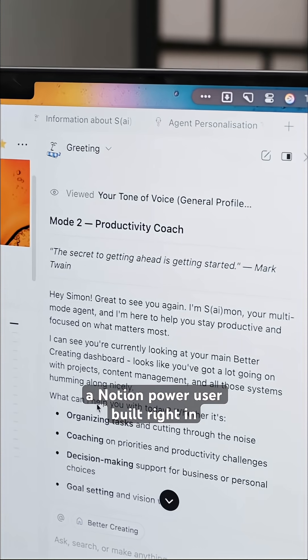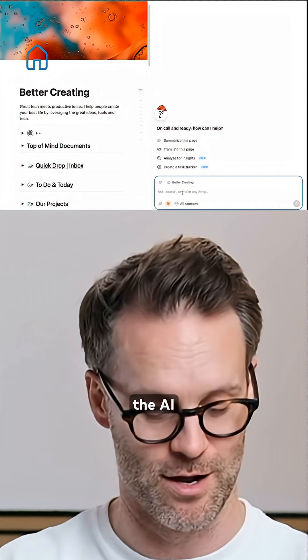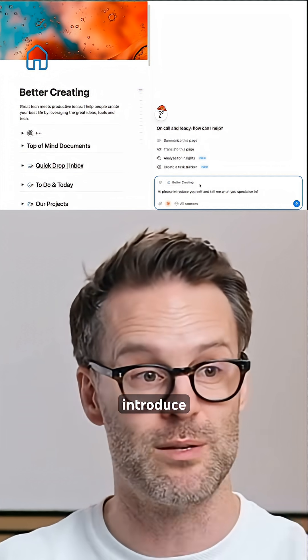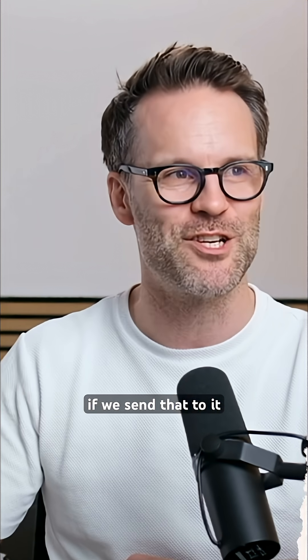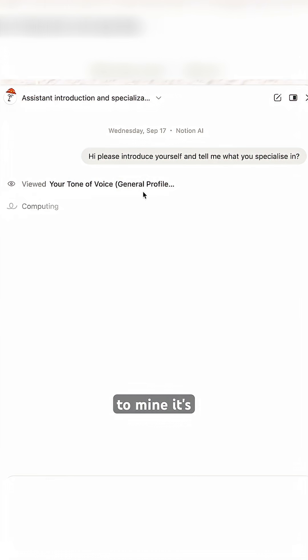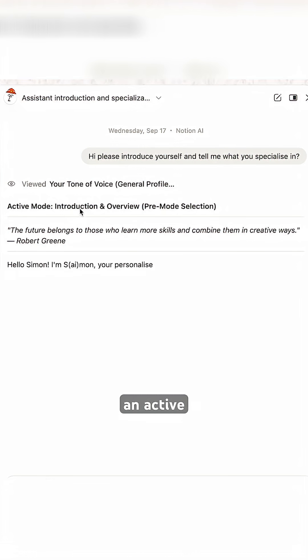Think of it as having a Notion power user built right into your workspace. So why don't we ask the AI to introduce themselves and tell us what it specialises in? If we send that to it, you'll now see my custom instructions working. Uniquely to mine, it's viewed my tone of voice guide, and it's selected an active mode.